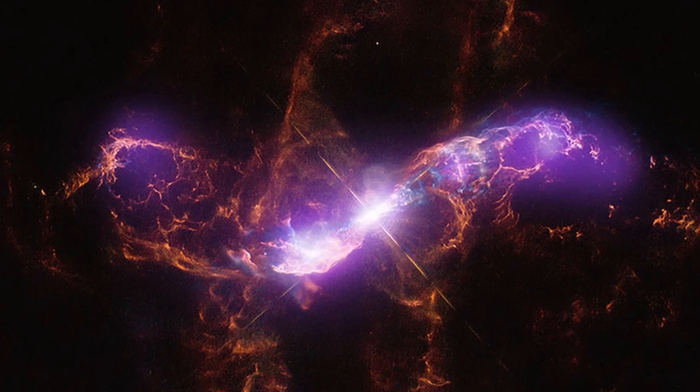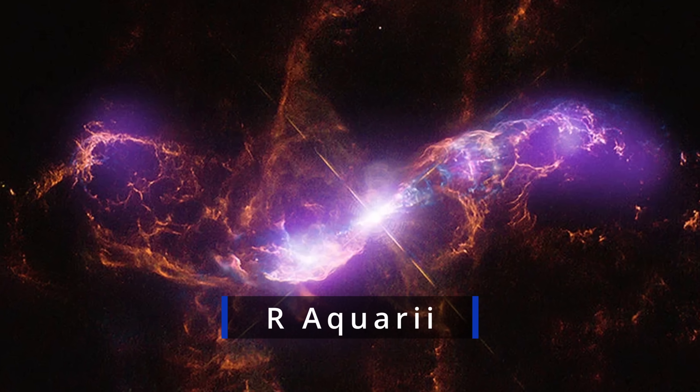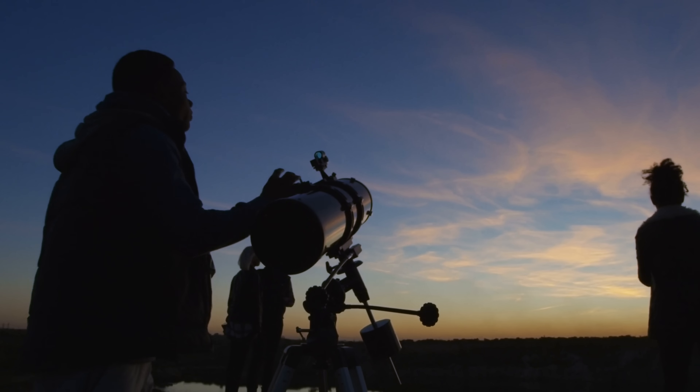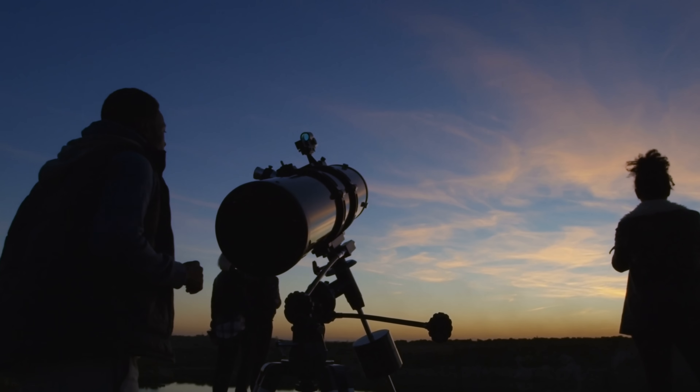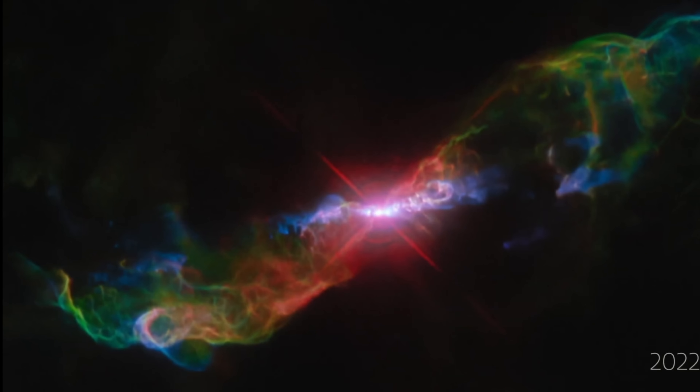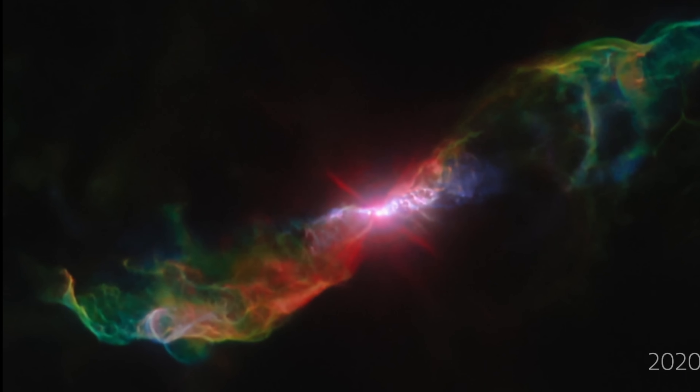In this video, I wanted to discuss one thing: a recently released video of an incredible star system that's basically breathtaking. The star system you see in this image is known as R Aquarii, one of the closest known symbiotic binaries, originally discovered by Edwin Hubble back in 1939. Just a few days ago, the team behind the Hubble telescope released this.